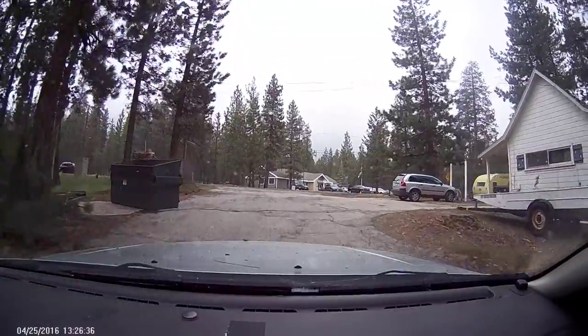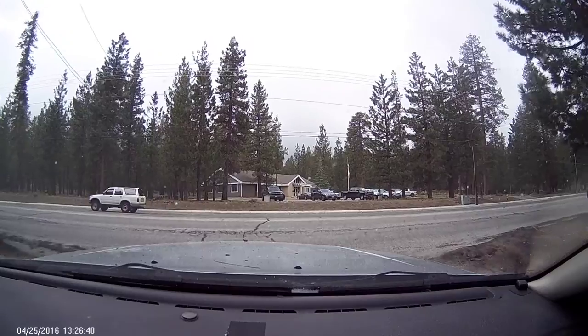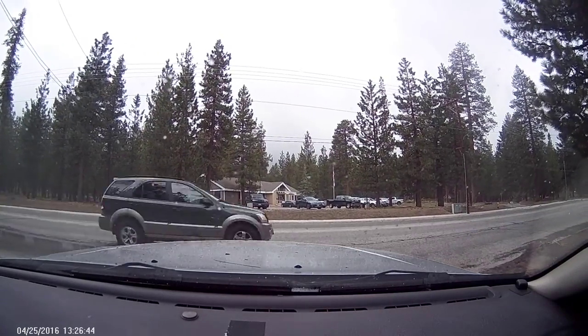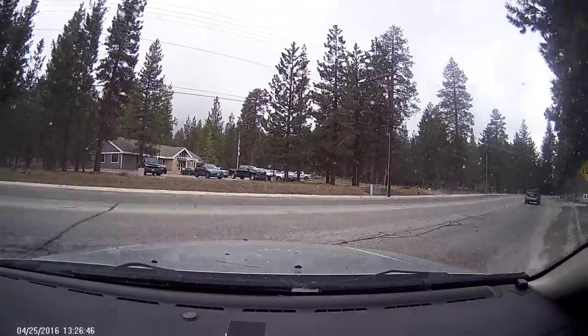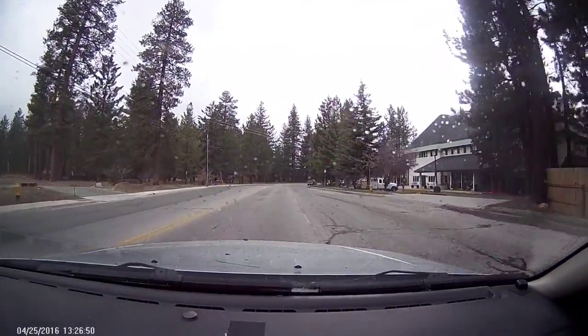It's Monday, April 25th, 2016 in Big Bear Lake, California. This is Moon Ridge, where I live — Moon Ridge is the area where Bear Mountain Ski Resort is located.